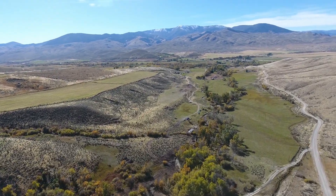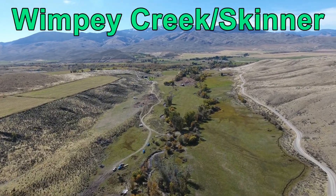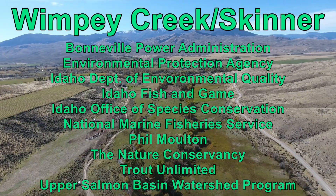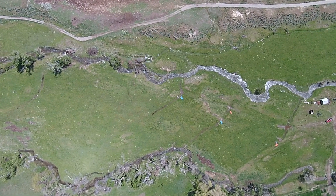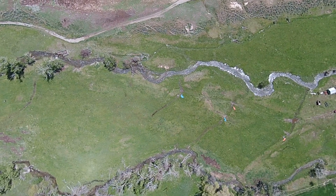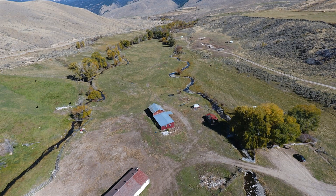Wimpy Creek is a small tributary to the Lemhi River that drains a portion of the Bitterroot Mountains near Salmon, Idaho. Much of the riparian area along the creek retains extensive woody vegetation that protects the stream from grazing impacts and provides habitat for fish. A portion of it, however, has been impacted by removal of woody vegetation, and in those areas grazing impacts are more severe.